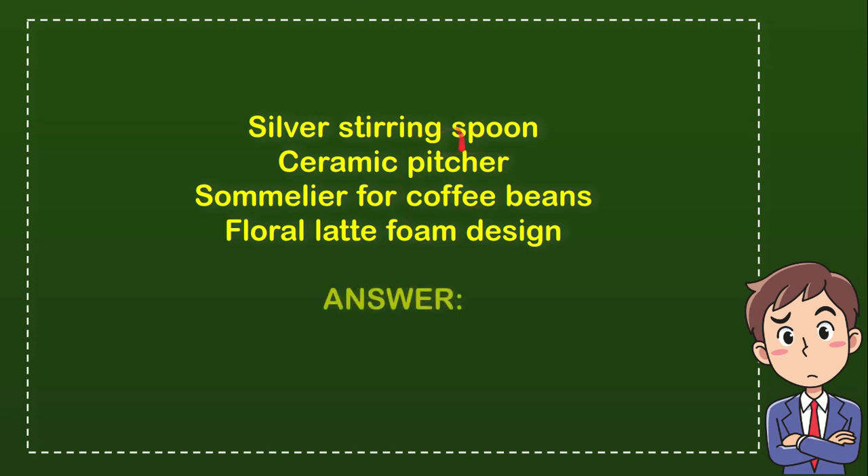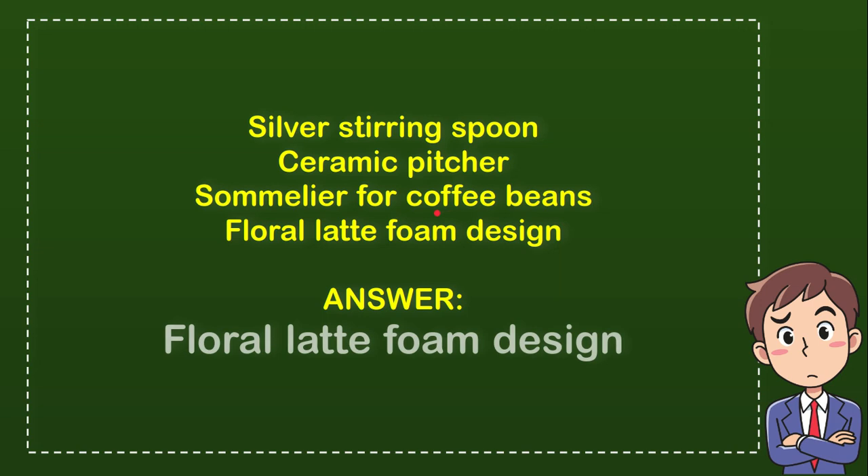So from these four options, which one is the correct answer? The correct answer for the question is floral latte foam design. So that's the answer for the question.